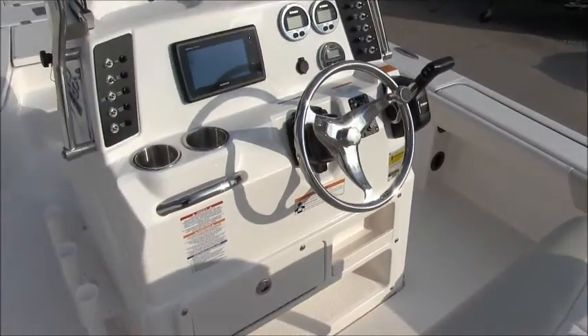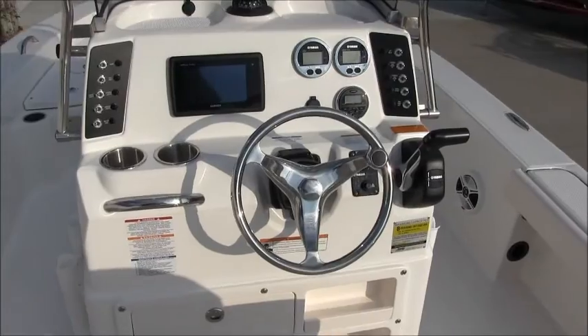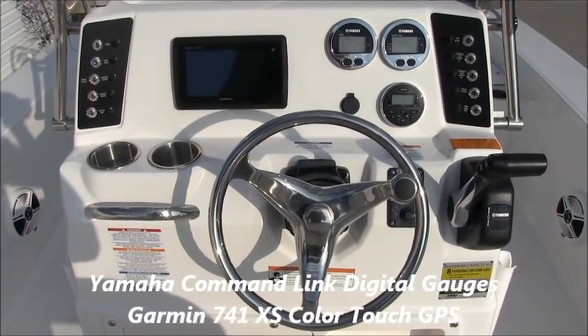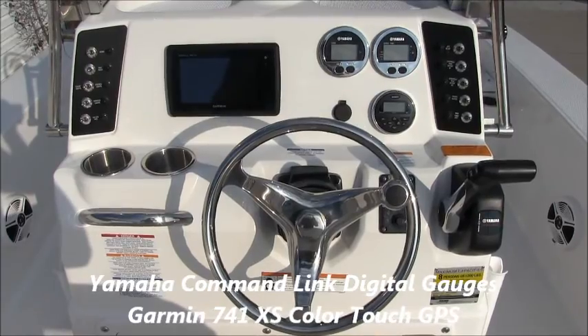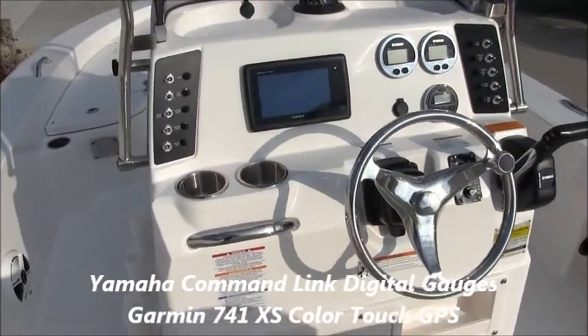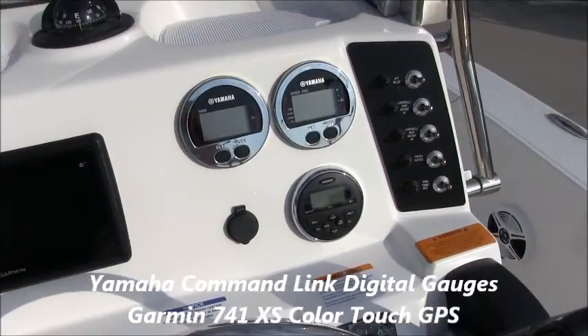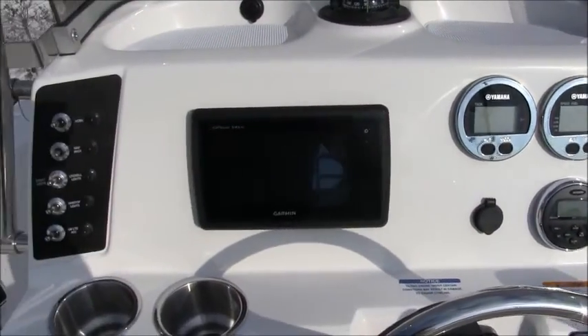Here's a look at the helm. We have the upgraded steering wheel with control knob. It comes standard with Yamaha Command Link gauges. There's two stainless steel cup holders, stainless steel switches with circuit breakers alongside, stereo controls, and the Garmin color touchscreen GPS.